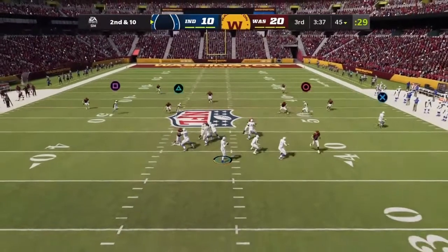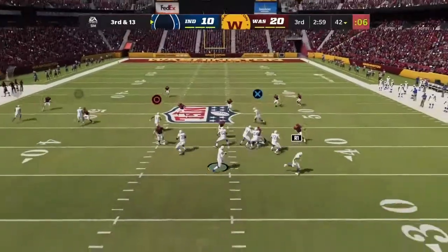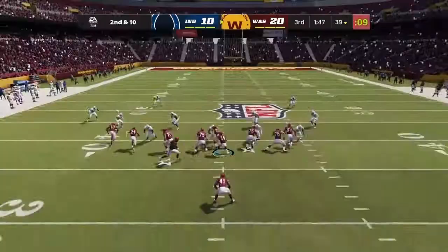They brought the heat, and if he flushes out they're fine with that. And they force another — he can't find a receiver and he's brought down. Wentz now to throw, looking deep for Hilton — incomplete.